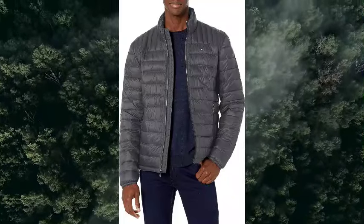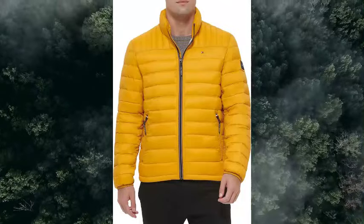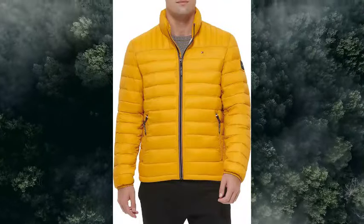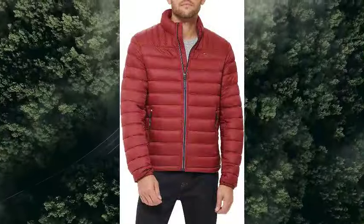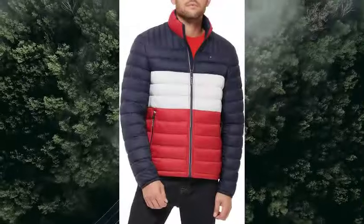Easy travel and storage. Due to the lightweight features of the jacket, it can easily be packed and stored in its matching adjustable bag. The jacket can conveniently be packed and stored by following the instructions on the interior lining.